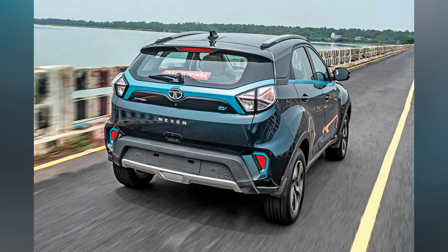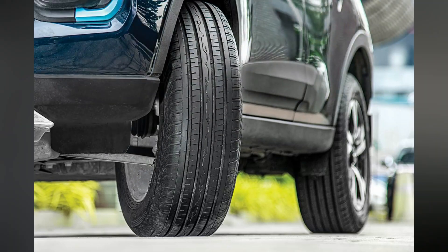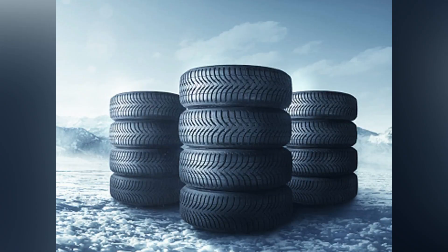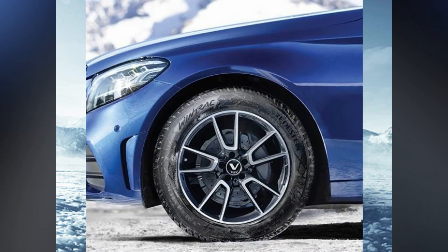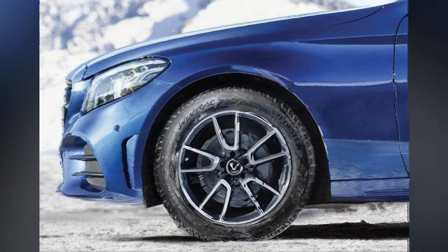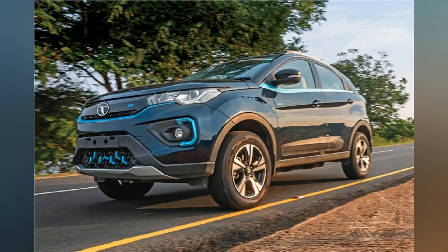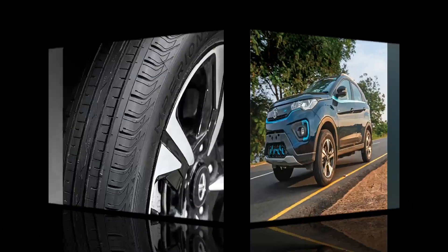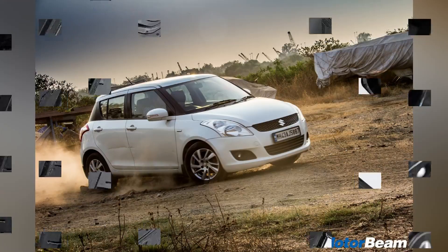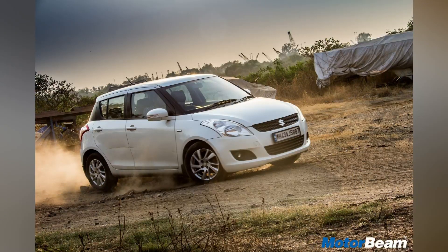The East Coast Road which connects Chennai with Pondicherry is one of our favorite stretches, with a great view of the ocean, sparse traffic, and smooth tarmac — it is an instant mood lifter. Last month we found ourselves on this very road yet again, this time checking out Apollo's Amperion, one of the country's first ever tires specifically made for electric vehicles. We were in an EV ourselves — the Tata Nexon EV Max, shod with Apollo Amperion.